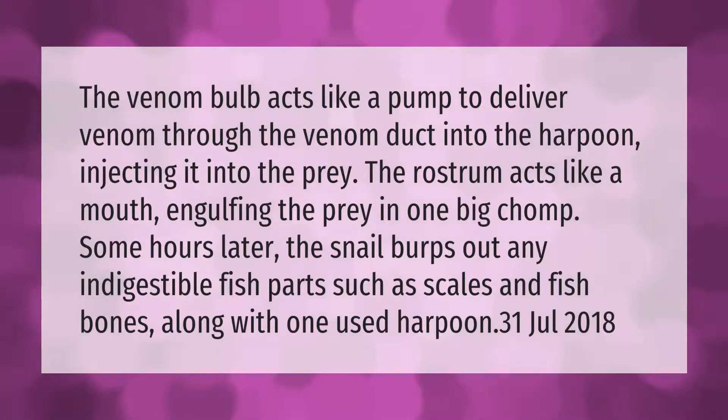The venom bulb acts like a pump to deliver venom through the venom duct into the harpoon, injecting it into the prey. The rostrum acts like a mouth, engulfing the prey in one big chomp.